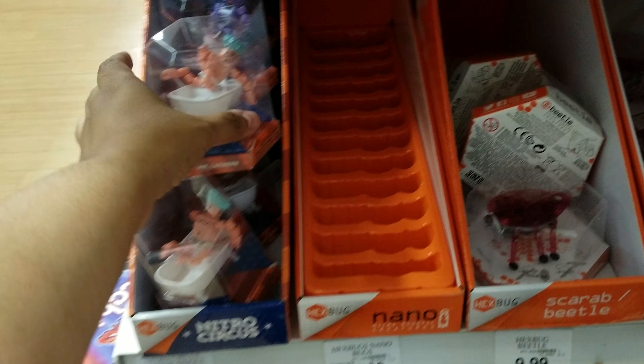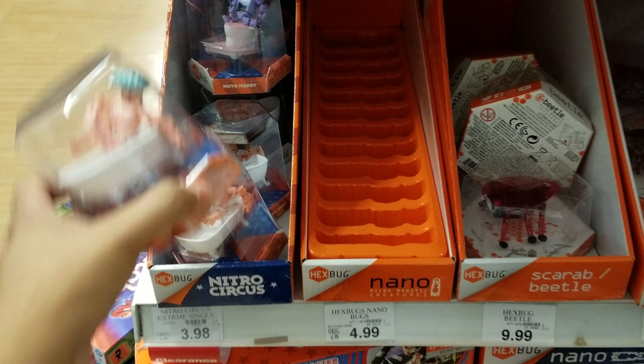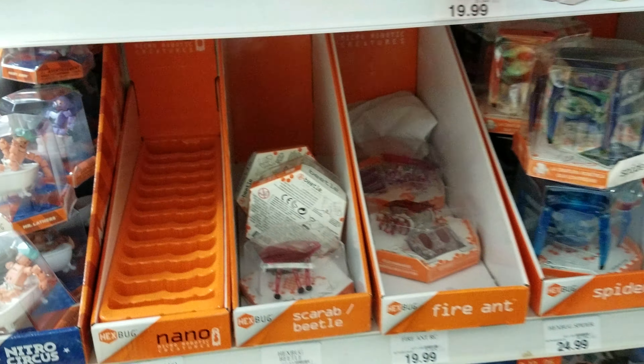We are in Toys R Us today, and look what we found. We didn't even know they have this. Nitro Circus Hex Bug? This show doesn't even come on anymore. I don't even know they make that. Those are going to be $3.98. They got tons of Hex Bugs here.